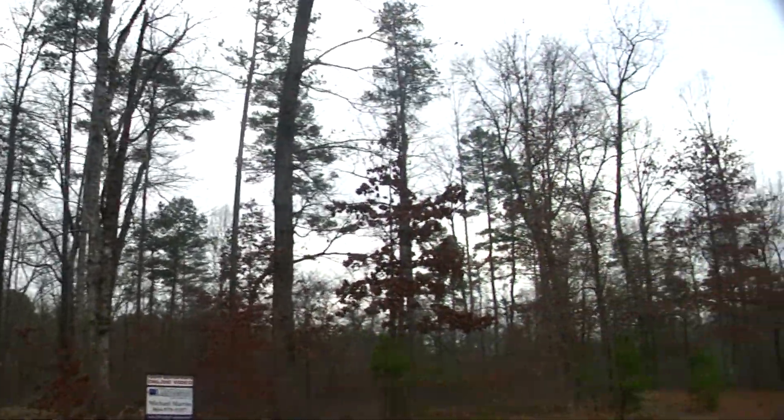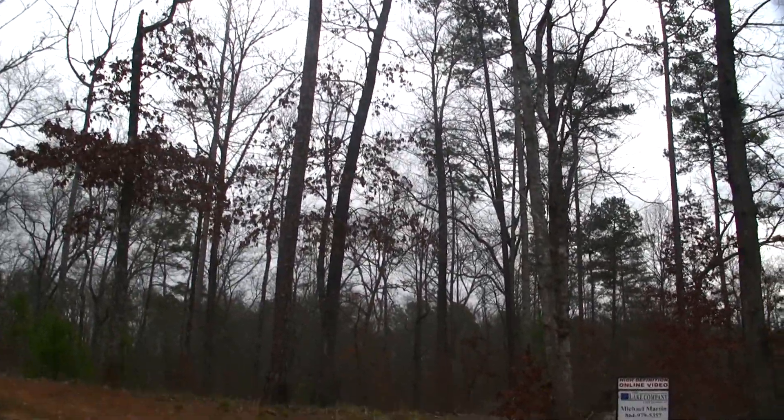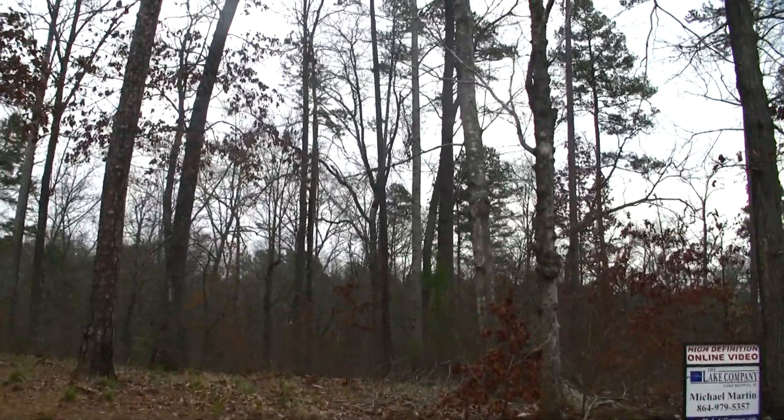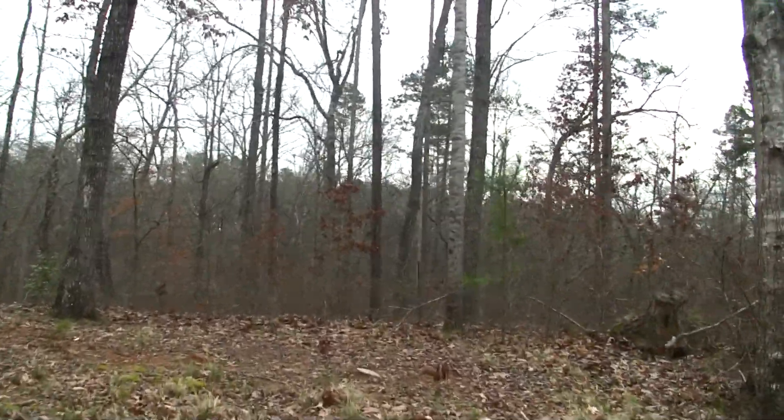Let's go ahead and walk. When you look at the lot, you've got a lot of hardwoods — mostly hardwoods, just a few pine trees but not many. I'd say about ninety percent hardwoods. Let's go ahead and walk out here on the lot and get a better feel for it.